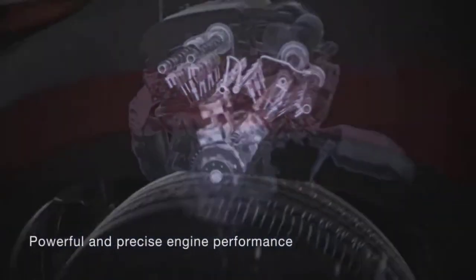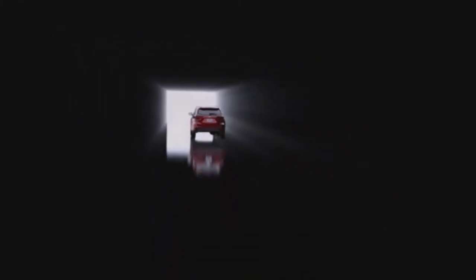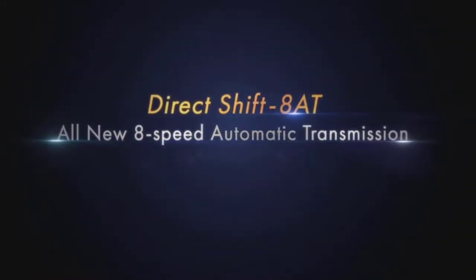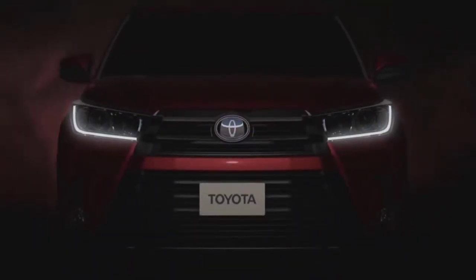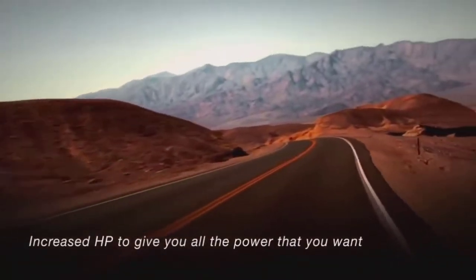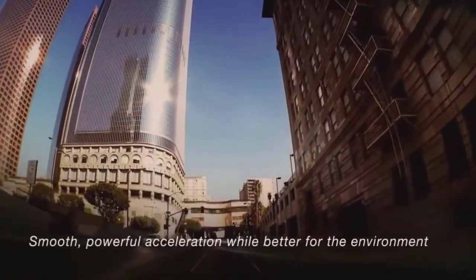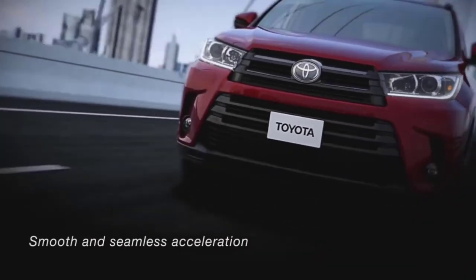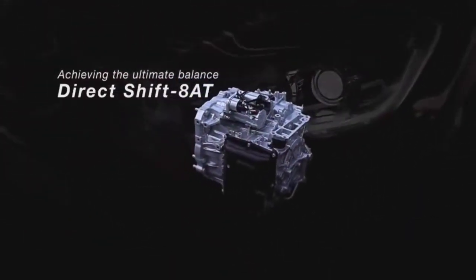The Toyota Highlander V6 has steadily made strides in performance over its lifespan, but for 2017 the powertrain upgrade is perhaps the most dramatic. The new 3.5-liter D4S injection V6 pushes output to 295 horsepower and 263 pound-feet of torque, representing increases of 25 hp and 15 lb-ft respectively over the 2016 Highlander V6.